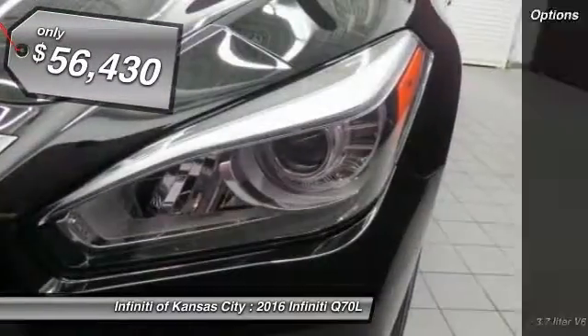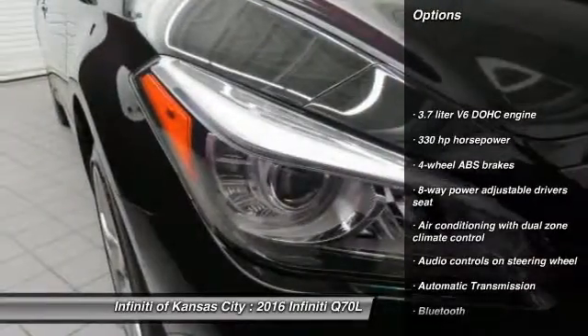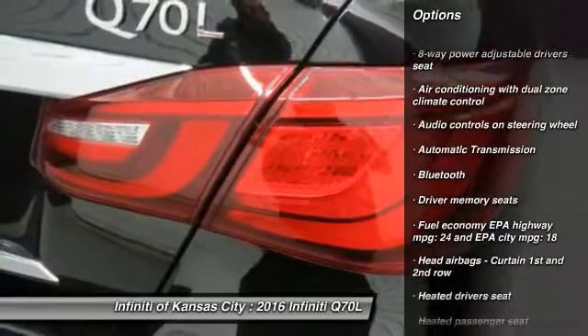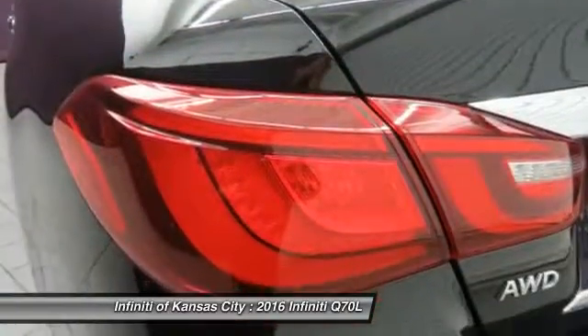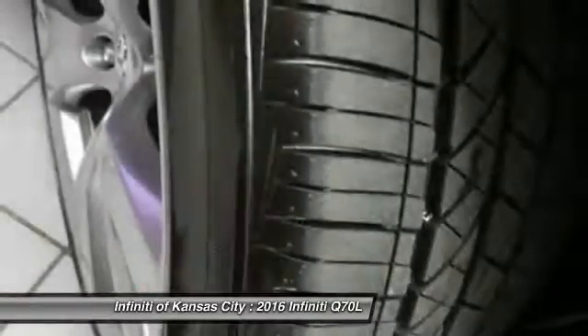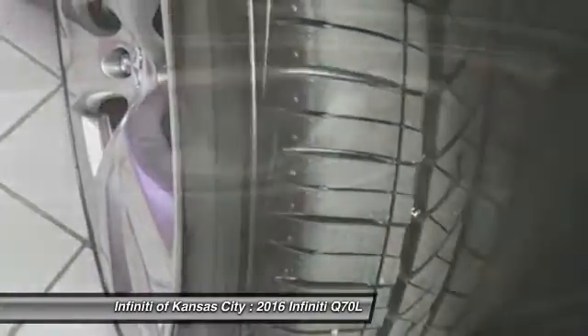Here are some of this vehicle's great options: traction control, Bluetooth, automatic transmission, passenger airbag, heated driver's seat, remote power door locks, power windows, airbags, heated passenger seat, and head-up display.